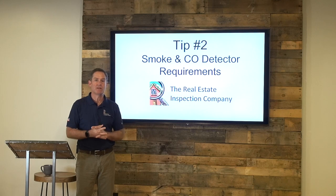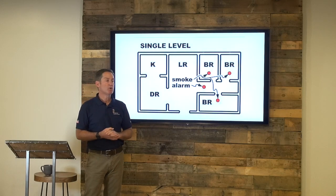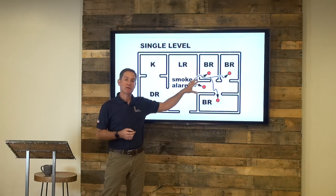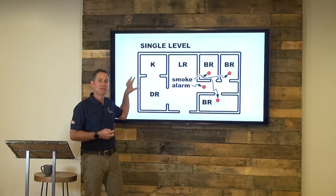This is a big sticking point among real estate agents and appraisers. So just know that with every house that is sold, you need to have smoke detectors in each bedroom and in the hallway outside of the bedroom. If this was a big ranch-style house with rooms clustered on the opposite side, you would also need a smoke detector in the hallway on this side of the house.